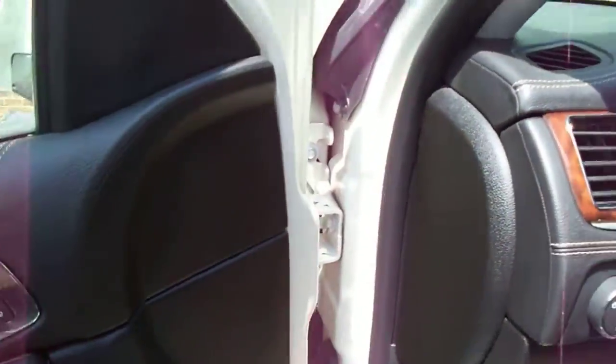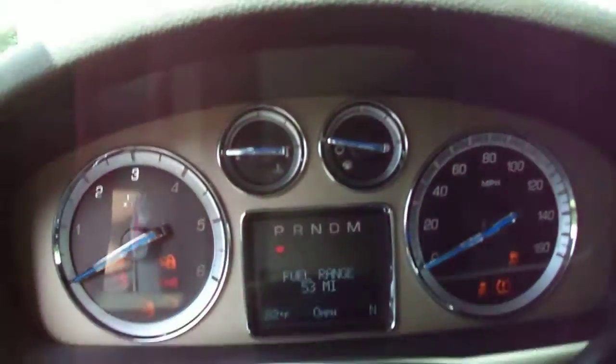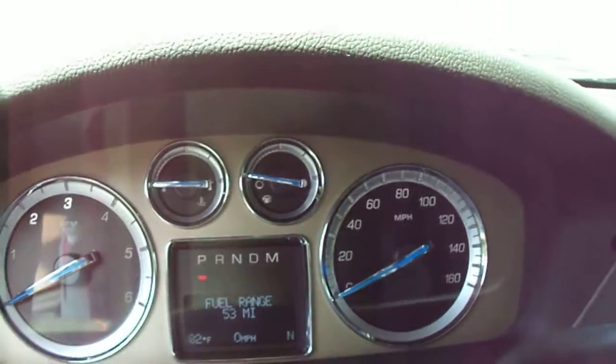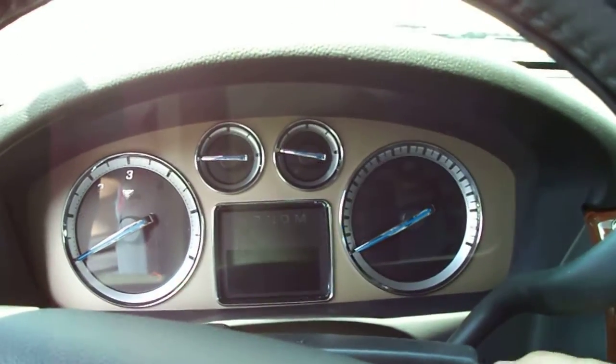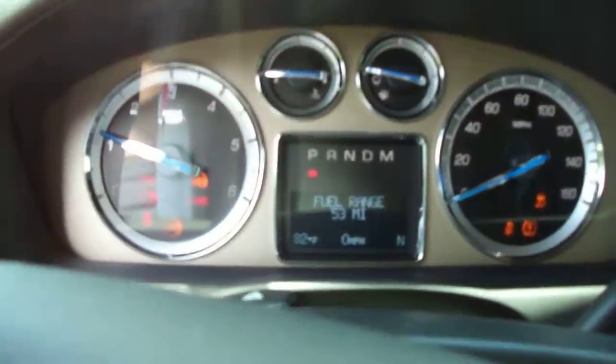Let's go ahead and start her up. It doesn't have much gas, so I've got to make this quick.